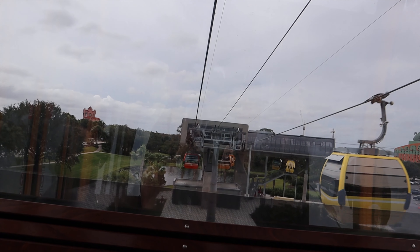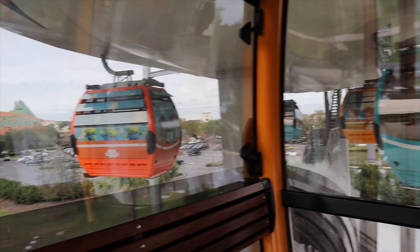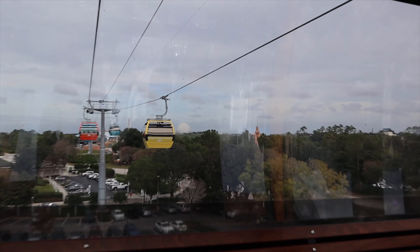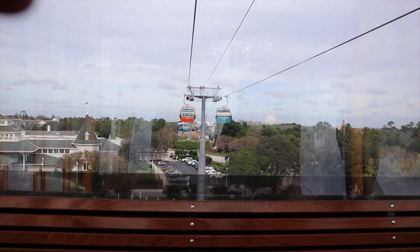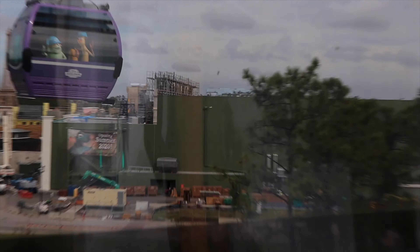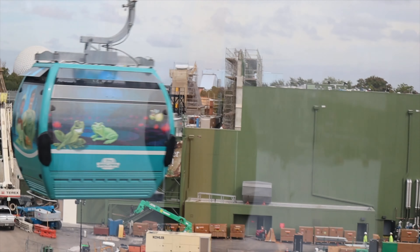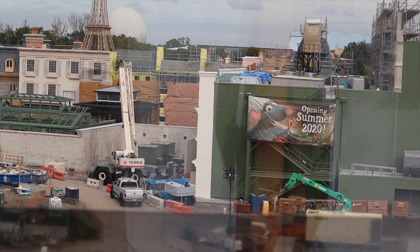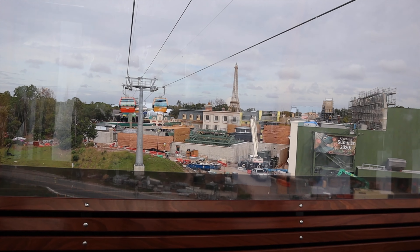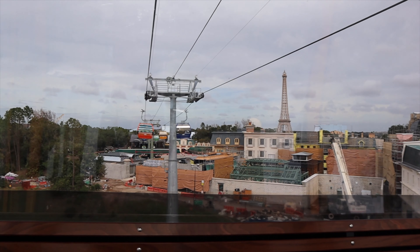We're going into a station now just to make a turn towards Epcot. Right now we're going this way towards Swan and Dolphin, and Epcot is that way. There's the water, and another gondola is turning over here. There's Epcot — we're almost there! You can see the new Ratatouille ride behind the scenes, and the Paris Eiffel Tower. Epcot is getting closer; there's the station.